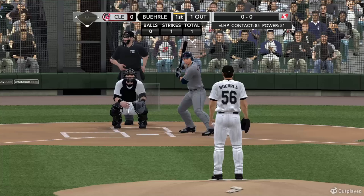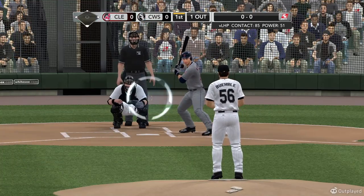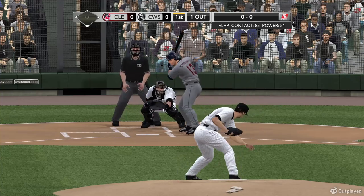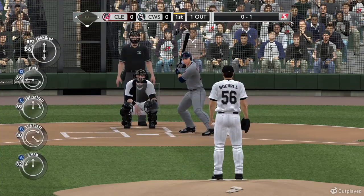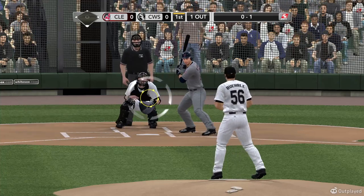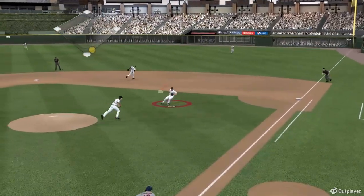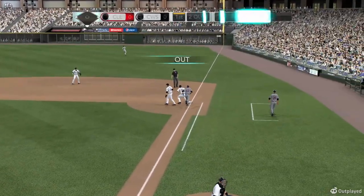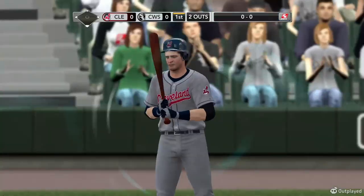And Cabrera settles in. That's a win last time out for the Indians — made it two for three after trading games one and two of the three-game set against the Tigers. This team's been playing pretty well recently, six and four in their last ten games. He's out at first — good hustle by the pitcher getting off the mound.